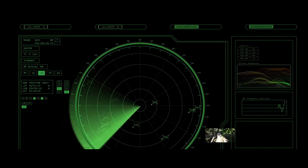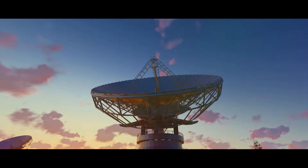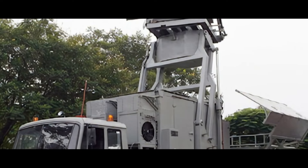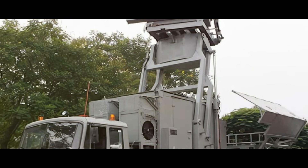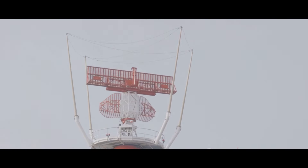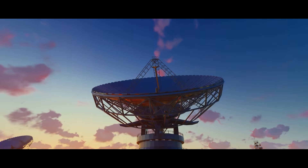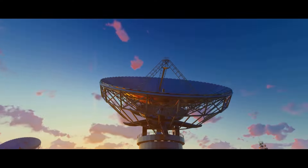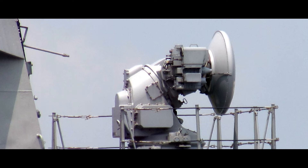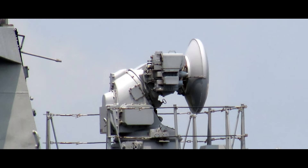However, the effectiveness of surveillance radar isn't just about the technology itself. It's also about its strategic placement and integration within a naval vessel. This ensures optimal performance and coverage, leaving no blind spots for potential threats to hide. In essence, the surveillance radar is the vigilant eye that never sleeps, ensuring the safety and integrity of our naval forces. It's a testament to human ingenuity and the relentless pursuit of security and peace. So, the next time you gaze upon a naval vessel, remember the silent guardian that keeps watch — the surveillance radar.